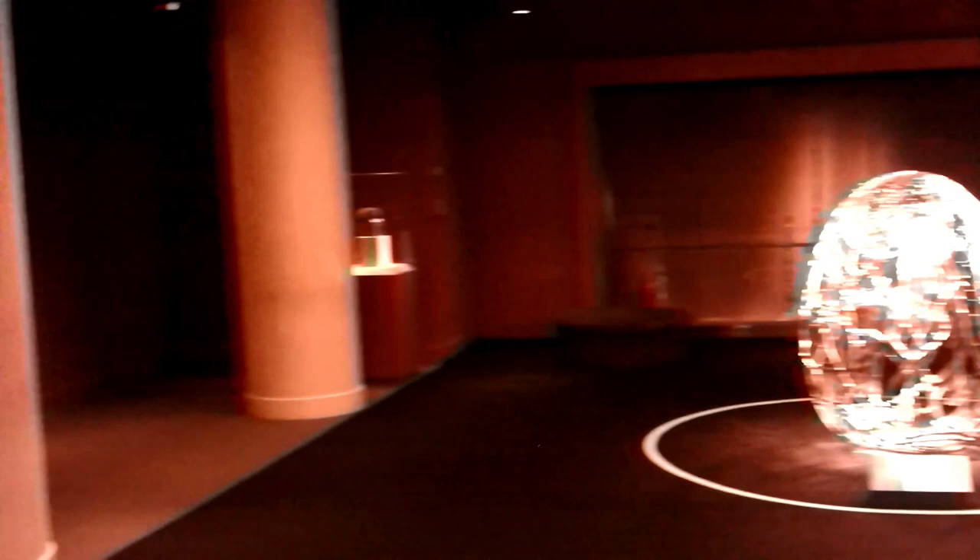And now we arrive at the first major room in the Smithsonian National Museum of African Art. I absolutely love this place.